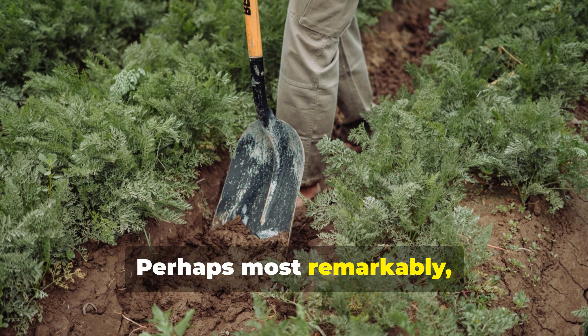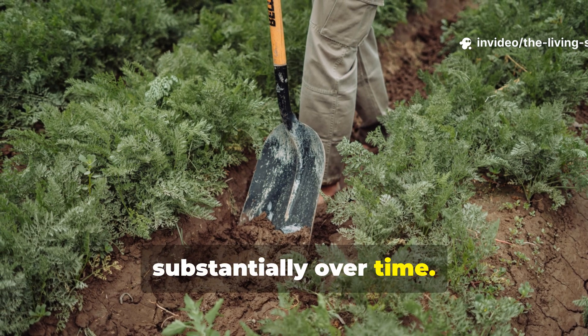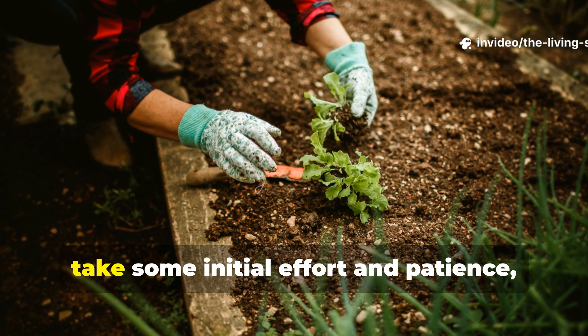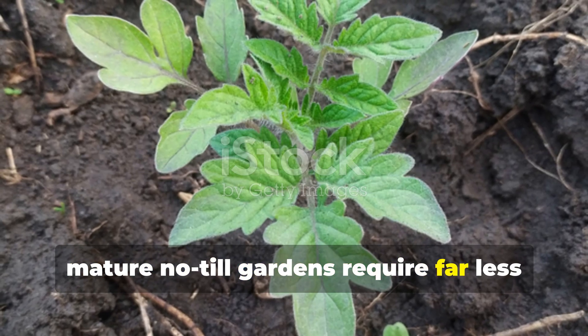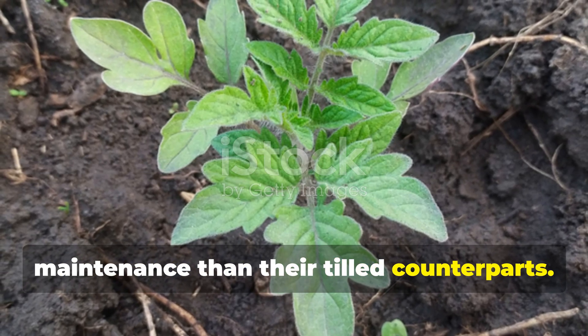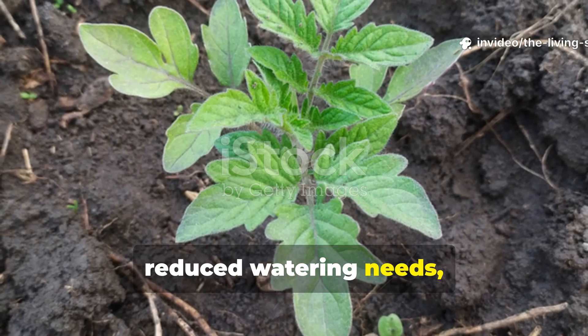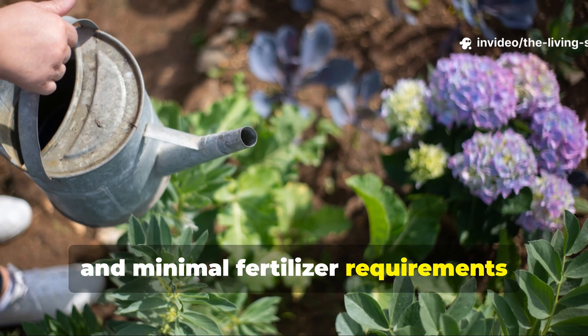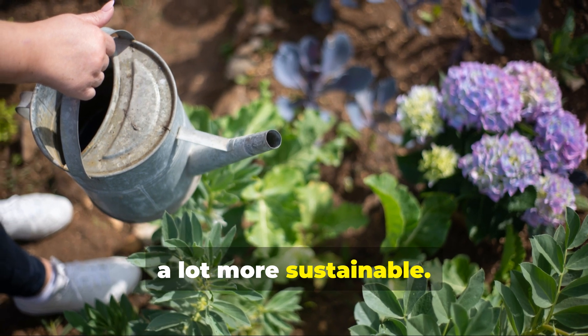Perhaps most remarkably, the amount of work required decreases substantially over time. While establishing a no-till system does take some initial effort and patience, mature no-till gardens require far less maintenance than their tilled counterparts. No more backbreaking rototilling, reduced watering needs, fewer weeds, and minimal fertilizer requirements really make gardening more enjoyable and a lot more sustainable.